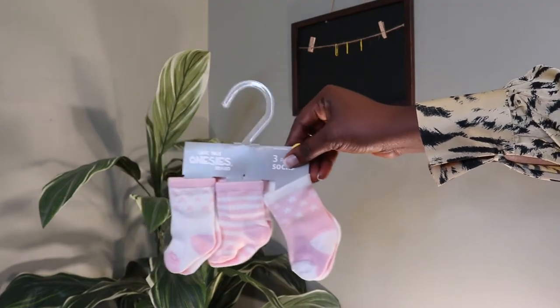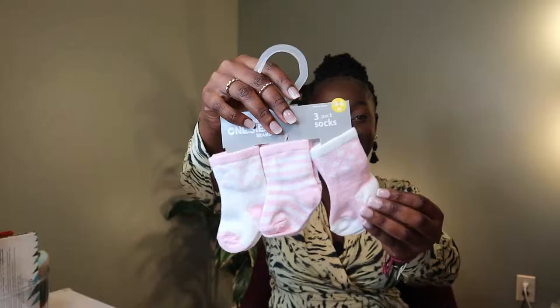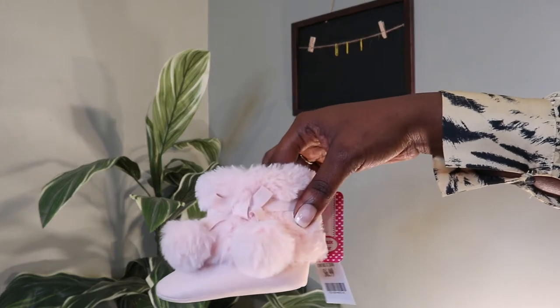Then I have another pair of socks. This is from the brand Love Your Onesies — it's just a pink set. A nice, cute pink set, perfect for when she's at home and I want to put on some socks.